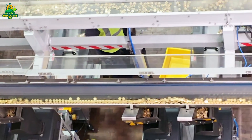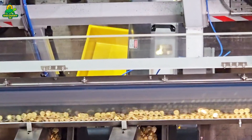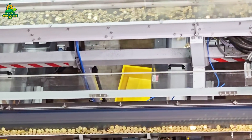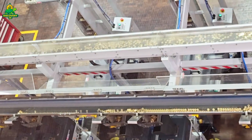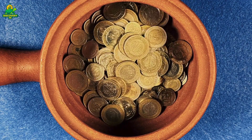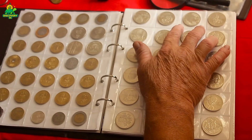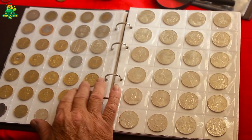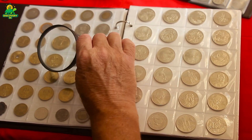Some coins also go into special collector sets, packaged in pristine condition. And just like that, the coins we use every day begin their journey into wallets, vending machines, and cash registers across the country. Beyond everyday currency, mints also create special edition coins commemorating historic events, famous people, or anniversaries. These coins are often struck in precious metals like silver or gold, using advanced polishing techniques that give them a mirror-like finish. Collectors around the world treasure these limited edition coins, sometimes paying hundreds or thousands of dollars for rare sets.